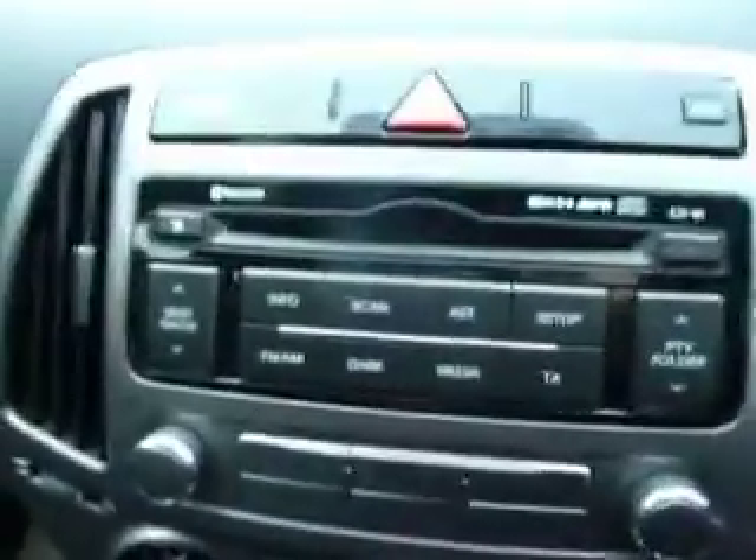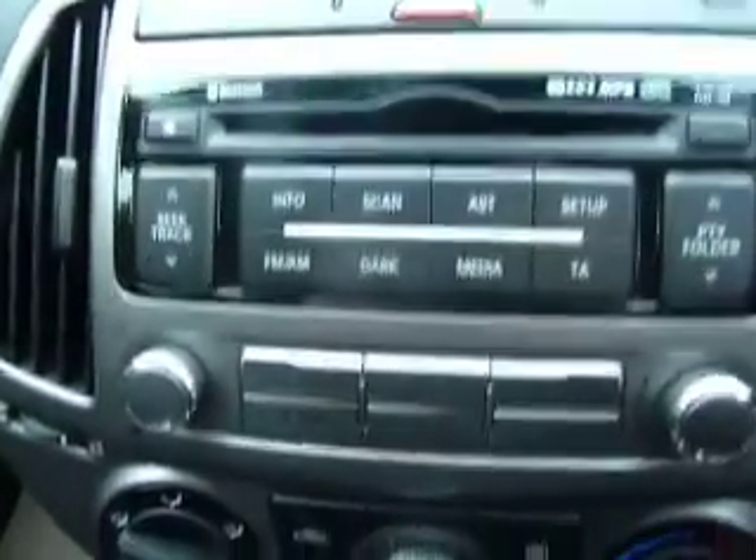Going inside the car, we can see it's equipped with a multi-functional steering wheel with audio controls and Bluetooth controls, as well as a radio, CD player, climate control, and also iPod connectivity.